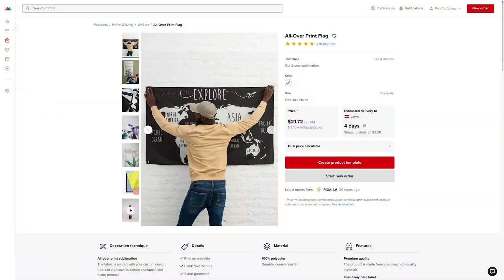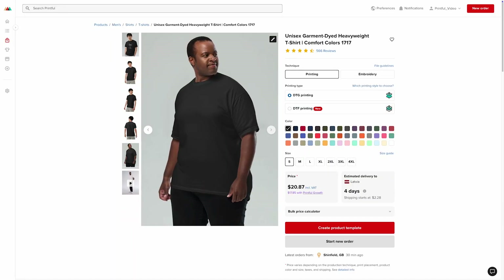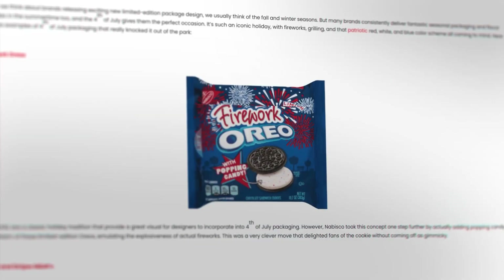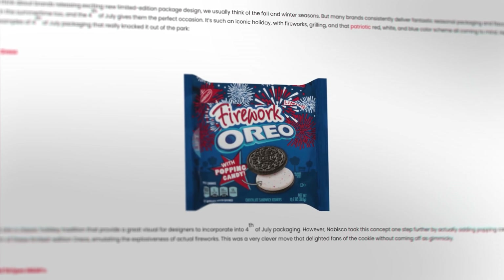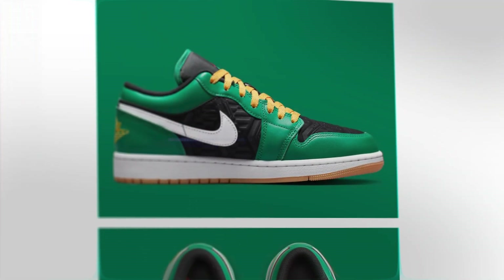Now for the fun part — let's make some awesome 4th of July designs. I'll walk you through customizing the all-over print flag and the unisex garment-dyed heavyweight t-shirt with patriotic designs. For those of you with best-selling products or designs, consider giving them a special 4th of July makeover as a limited edition drop — like Oreo's limited edition Firework Oreos or Nike's special Air Jordans for holidays. It's the same great product, just with a festive twist.